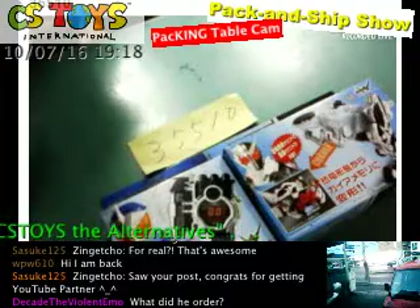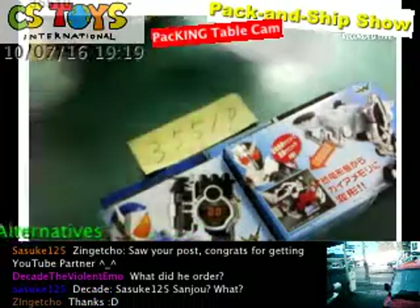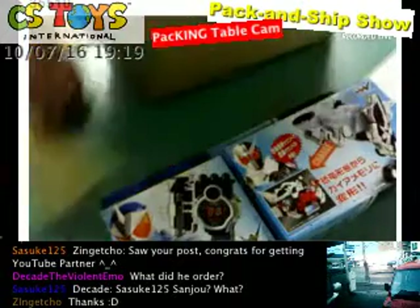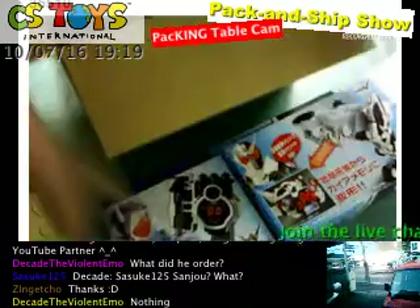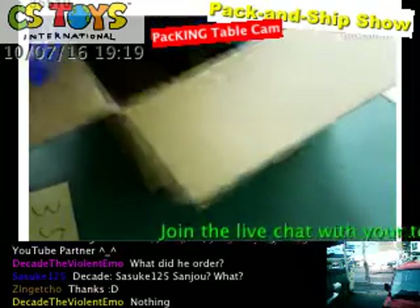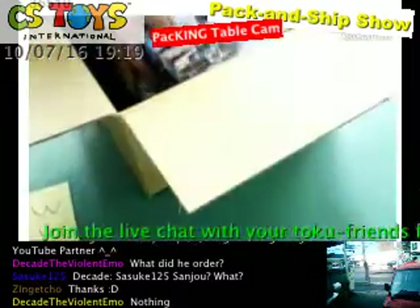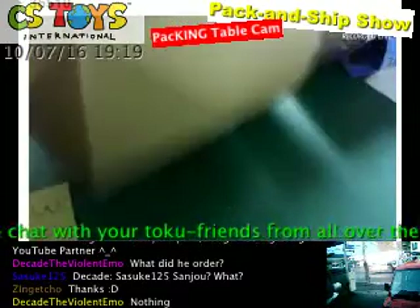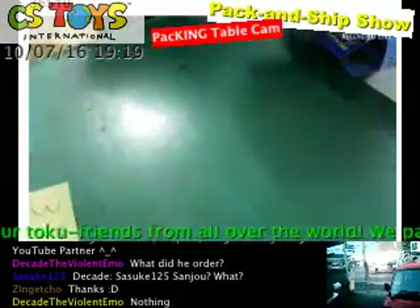So you ordered 35510 — the Zingecho order — the Fang memory and also trial memories. This is his video. There is no sound, unfortunately, for this packing — just in the video archive there are no sounds.